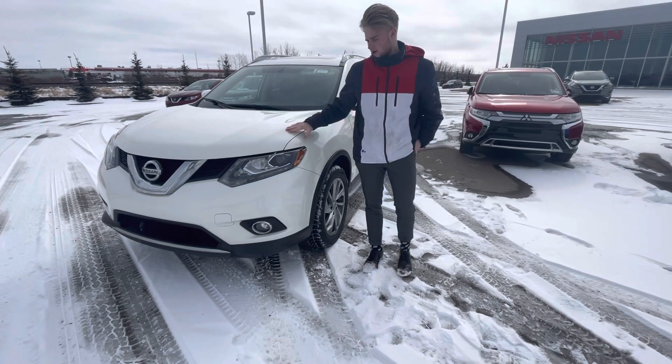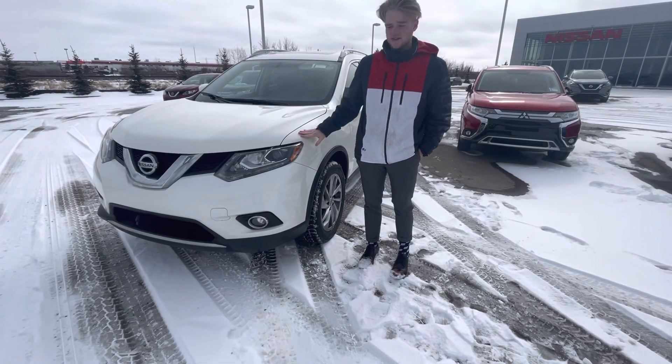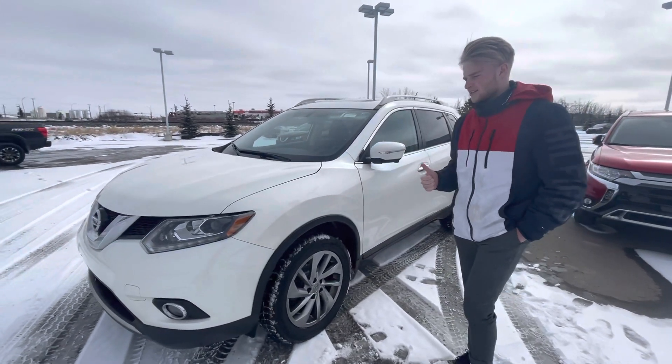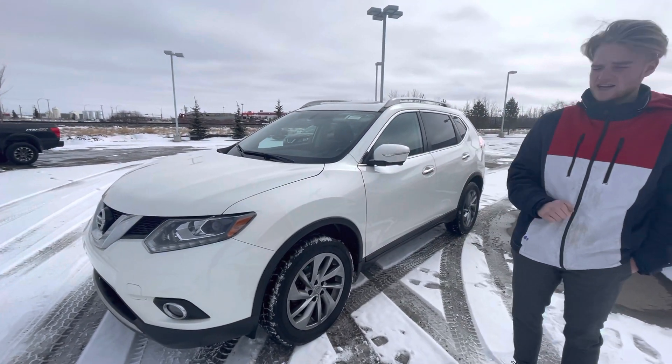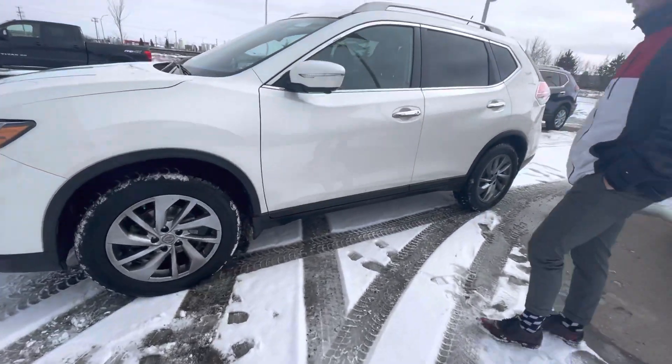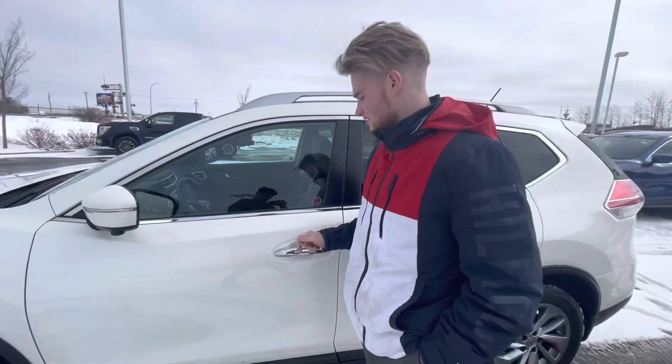This one, being a pre-owned option, you are going to get some goodies from the owners. This one is going to have your 3M hood protection already installed. This thing is going to be in great condition — there are no major paint chips or scratches. You're going to get basically brand new all-season tires, paired up with Nissan's intelligent keyless entry.